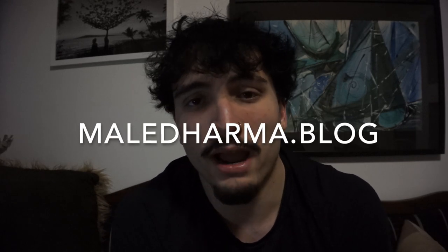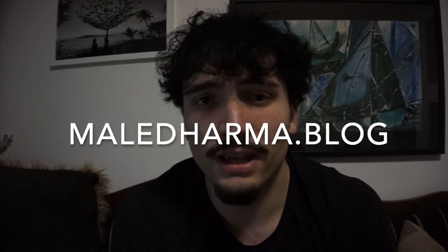Thank you guys so much for watching. My name is Mason. I'm an aspiring MMA fighter and entrepreneur, and I specialize in young men's self-improvement. I want to help you guys build the physiques of your dreams, build the lives of your dreams, and just become better as individuals. I have a website — it's maledrama.blog — where I have more information on lifting and self-improvement.